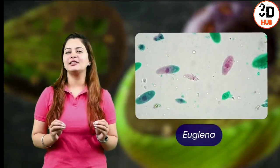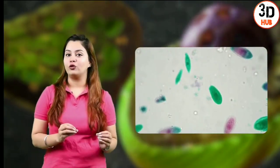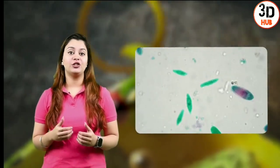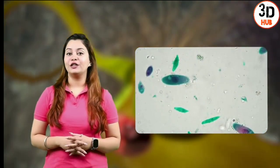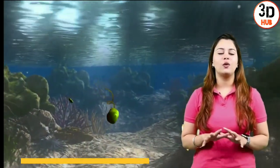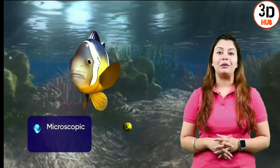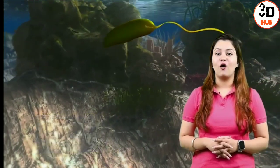Euglena is one of these single-celled eukaryotes that live in the water and is capable of both photosynthesis and heterotrophy. A closer look at the depth of the water reveals many small organisms swimming around carrying out their diurnal functions. A closer look at one of them reveals a microscopic unicellular organism having a greenish colour. These organisms are called Euglena.